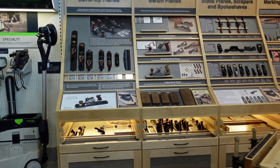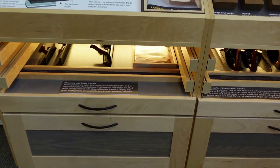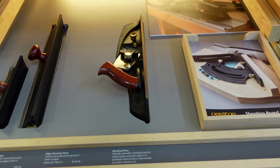These displays not only have the tools so that you can actually take them down and use them, but they also have additional information, and each one has drawers underneath with more tools and more information. I have to pause here and talk about the shooting sanders — I actually picked one of these up at the Niagara store and I love it.